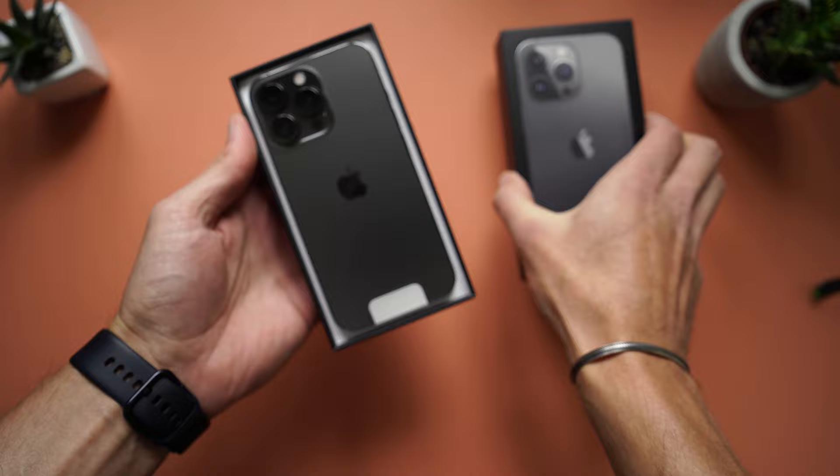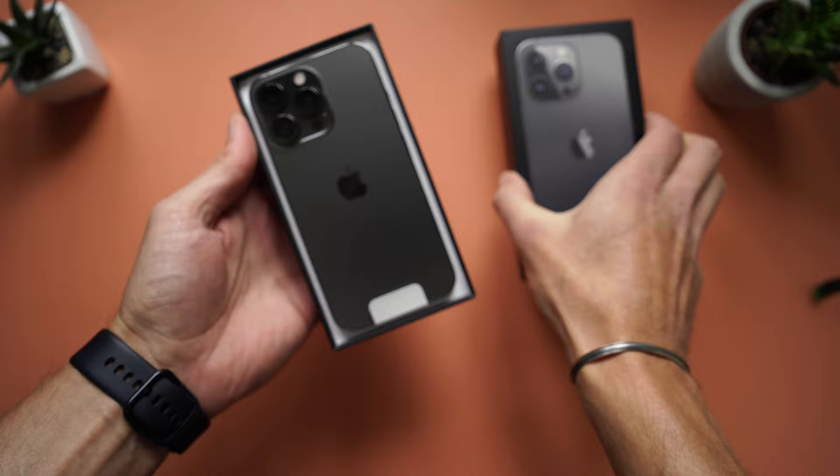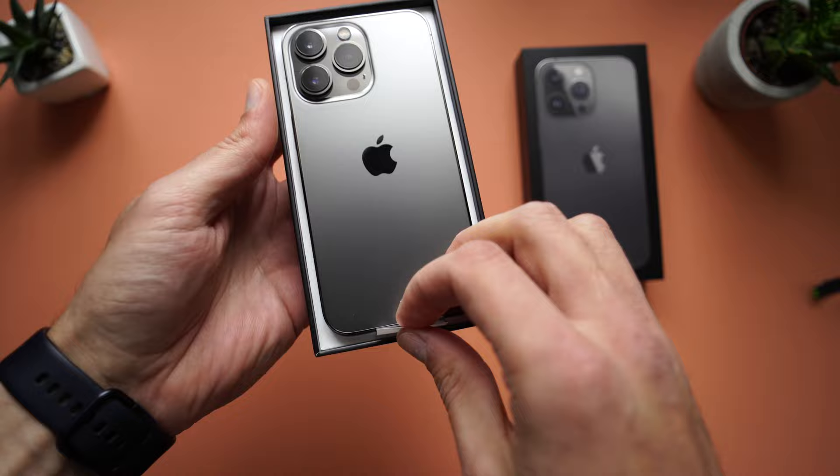So I've done it — I jumped ship and I got myself the iPhone 13 Pro. In today's video I will tell you what challenges I encountered by switching from Android to iOS, and hopefully this will help you decide if you want to make the jump or not.